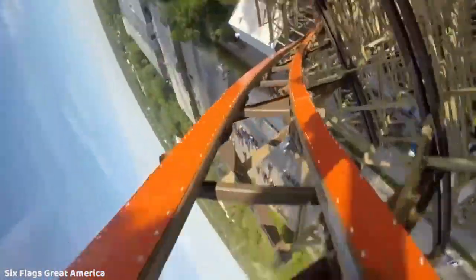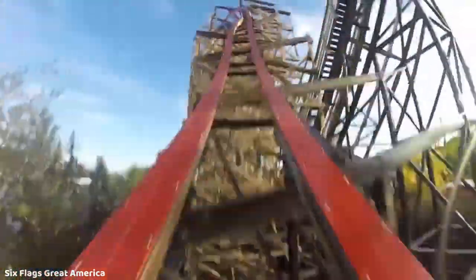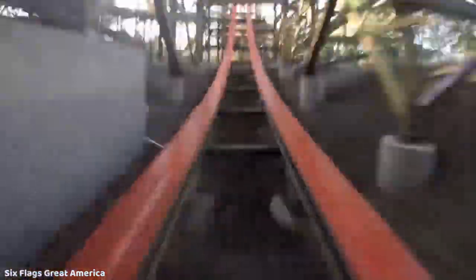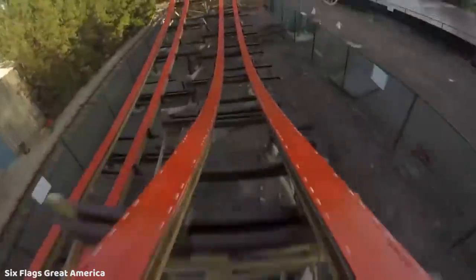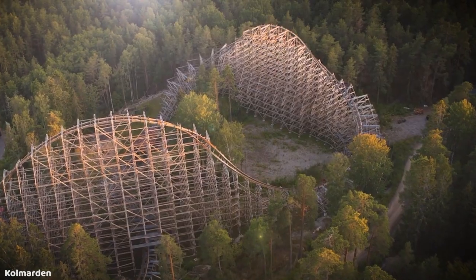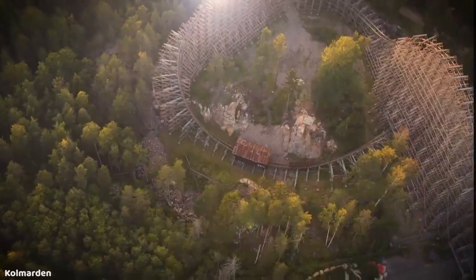It seems that RMC is still willing to build a ground-up Topper Track design should a park want that, even though they're trying to steer away from that model. But I believe much more consideration would be given to what types of elements would be implemented into future designs to prevent another situation like Lightning Rod, which is very damaging for both RMC's reputation and the business of Dollywood. In conclusion, I don't believe we will see any major resurgence of the ground-up Topper Track design by RMC at any point soon. As great as this idea may have seemed at the start, it just didn't sustain its popularity after that initial surge, and some of RMC's other models are more viable and cost-effective.